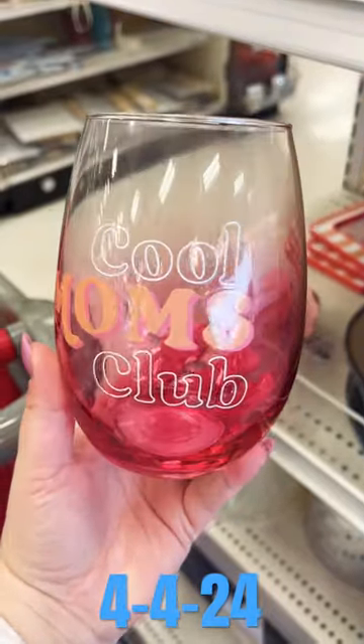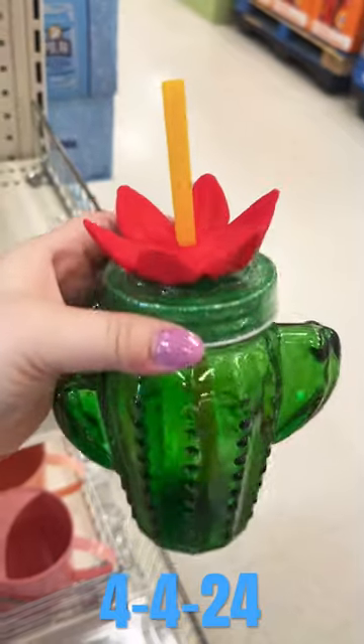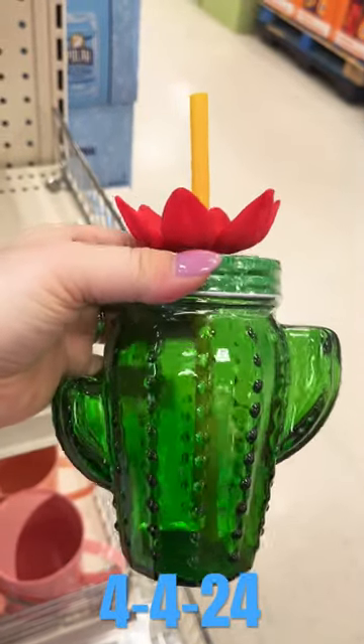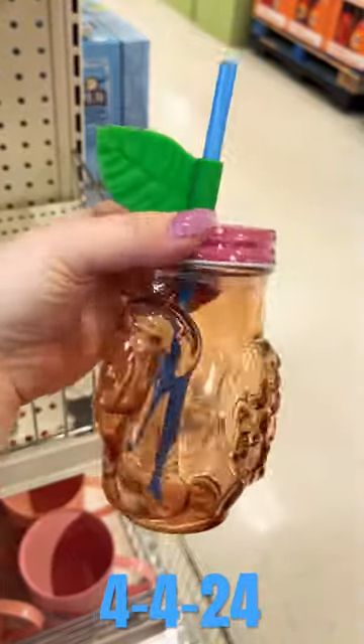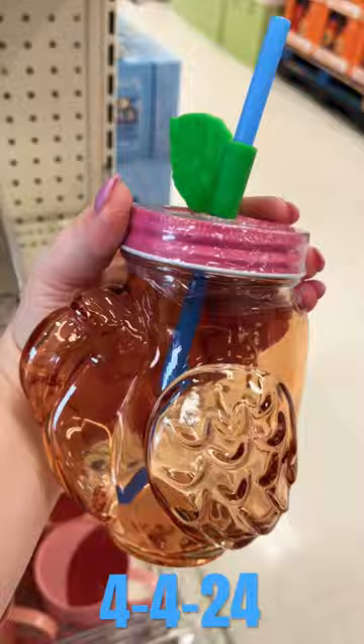Come shop at Target Dollar Spot with me. I loved this little cup for $3. Super cute. And they also had this adorable cactus-like mason style jar cup as well as this flamingo one. These are glass and they were only $3. So cute for by the pool.